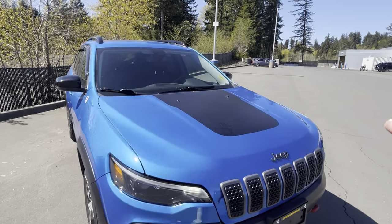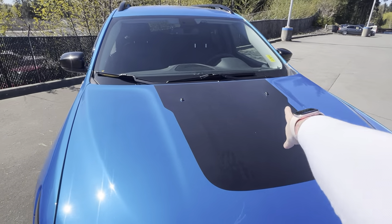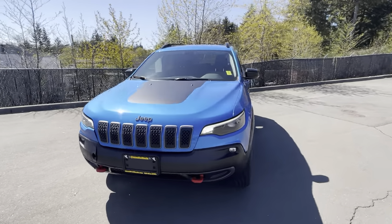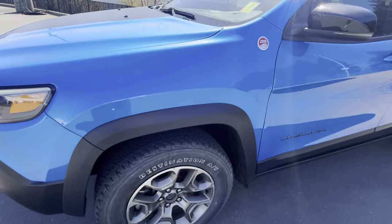We have the black detailing, so the sunlight is not going to be in your eyes on those long road trips — there's no glare coming up on there. We have the fog lights on the bottom as well. Come around the side: we have beautiful M&S tires with tons and tons of tread left on them.